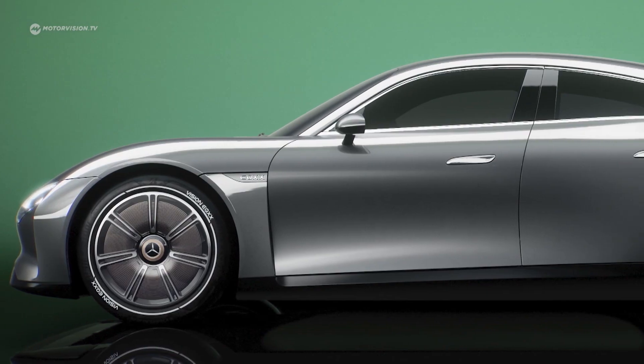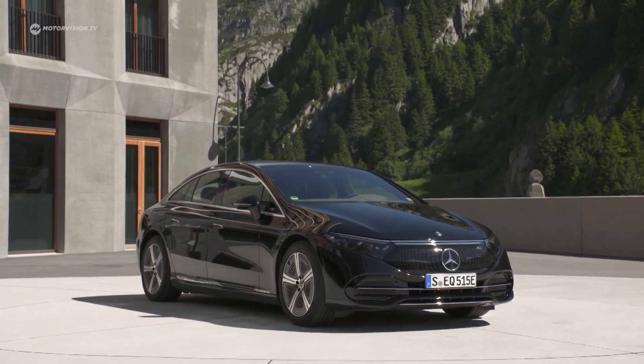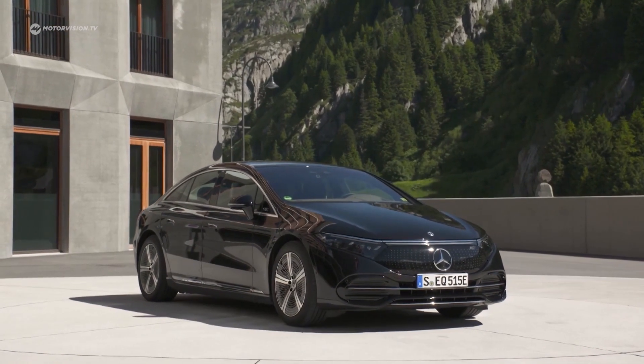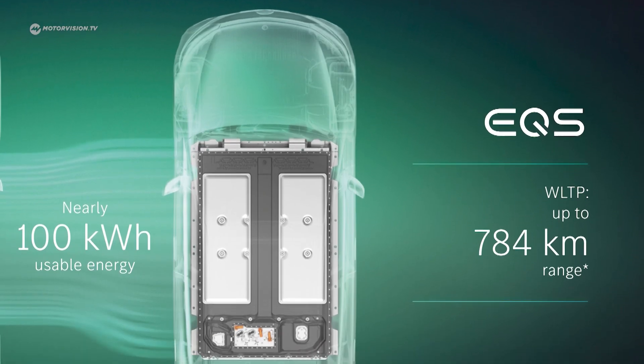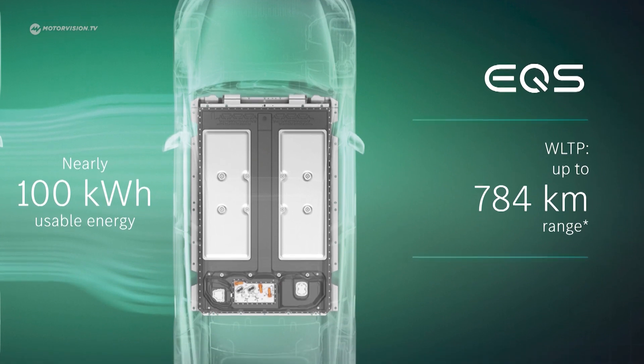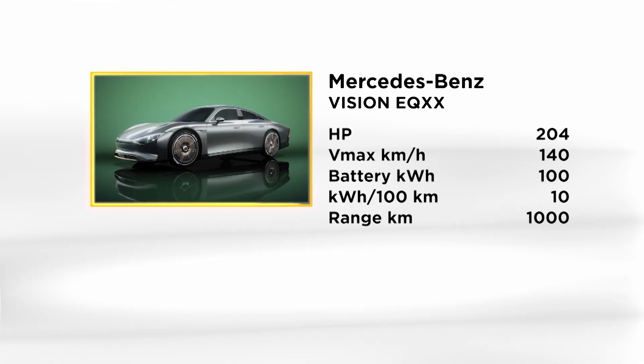In addition, it is 30% lighter, resulting in a kerb weight of 1,750 kilograms. In comparison, the Mercedes EQS with the 110 kilowatt-hour battery has a total weight of 2,400 kilograms, but at the same time has a lower range. However, in the pursuit of efficiency, the Vision EQXX sacrifices performance.